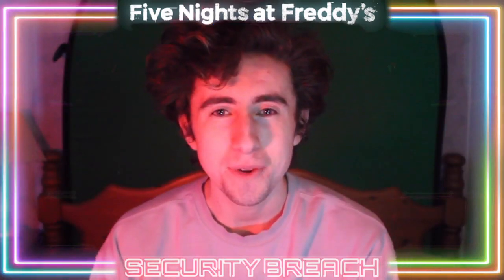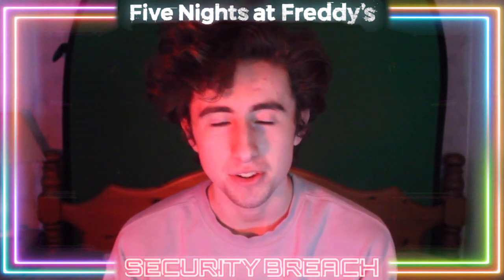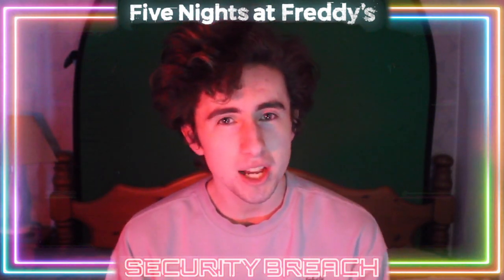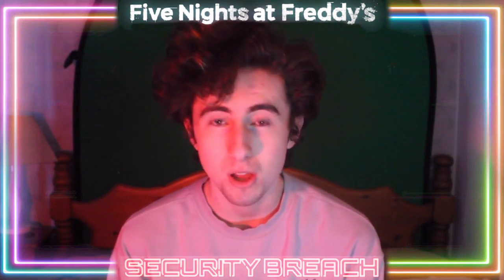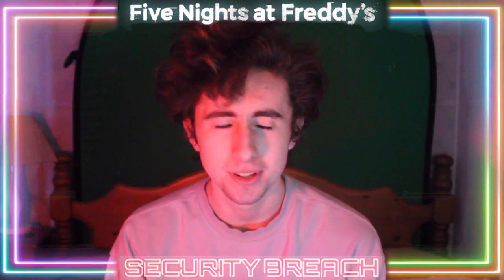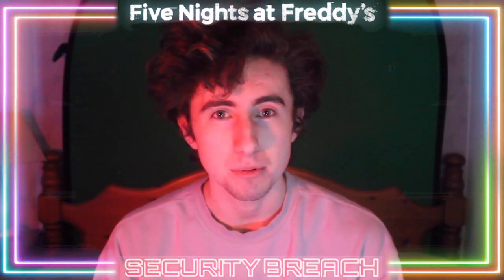Welcome to the Ozone and welcome to another Security Breach theory video. Today we are going through what you guys have been wanting me to cover for quite a while — ever since Security Breach came out — and that is the retro CDs in Security Breach.